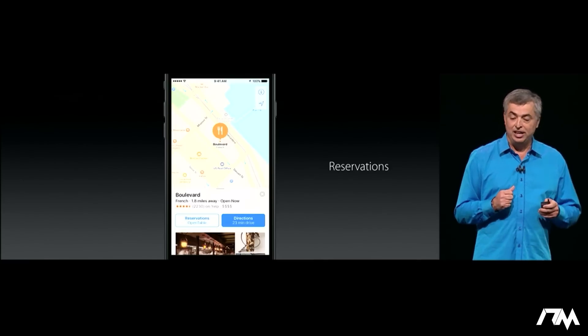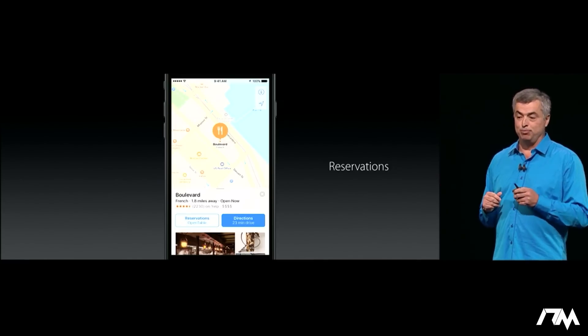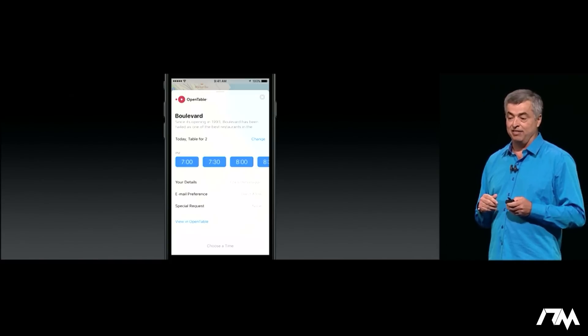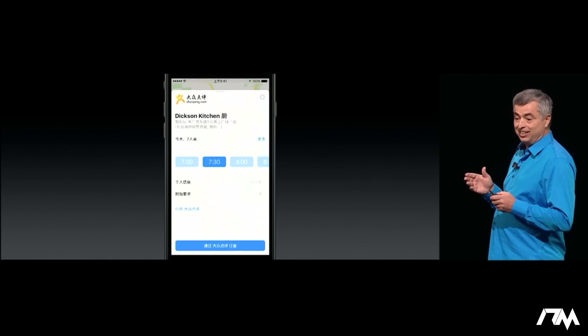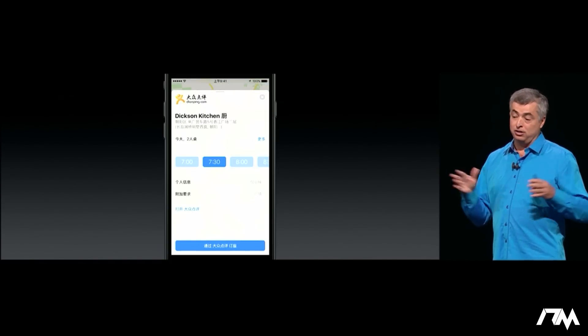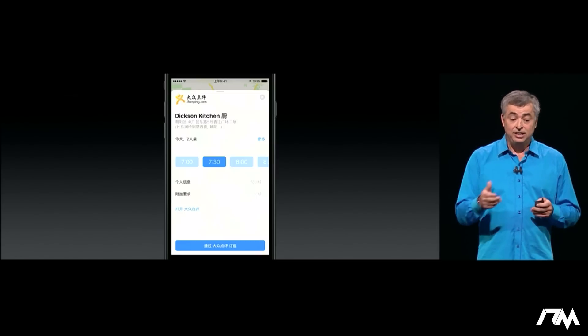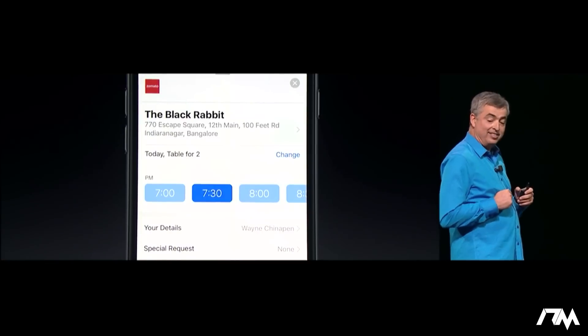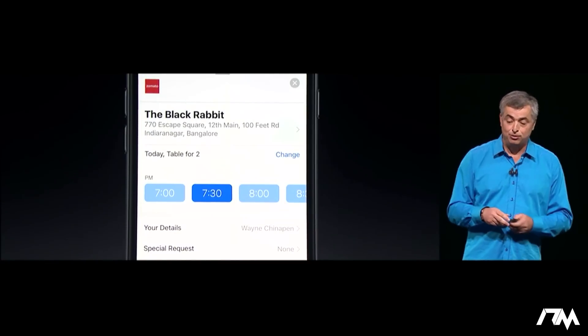For example, you can make a reservation using a popular app like OpenTable. You pick the number of people, the time, right inside of Maps. And because these are extensions, they're open to all developers around the world, like Ding and Ping in China, and Zomato around many countries around the world.